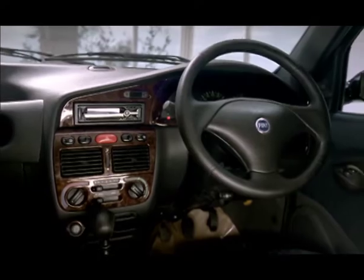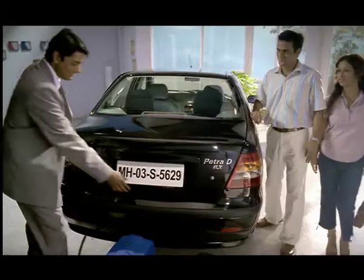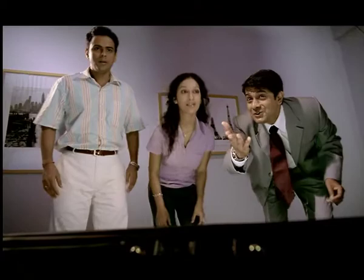Sleek interiors with European finish. Wow! And a huge boot space.